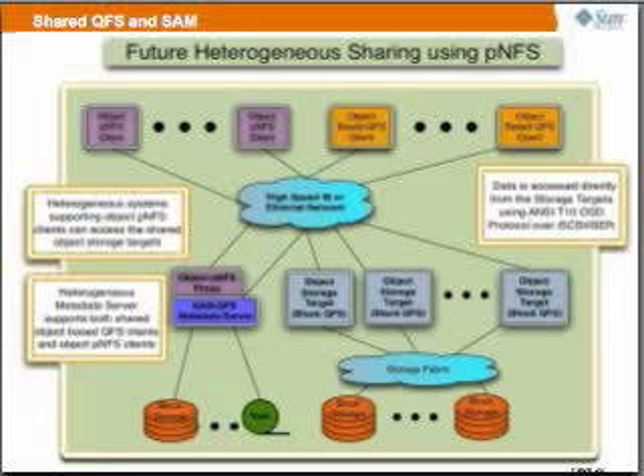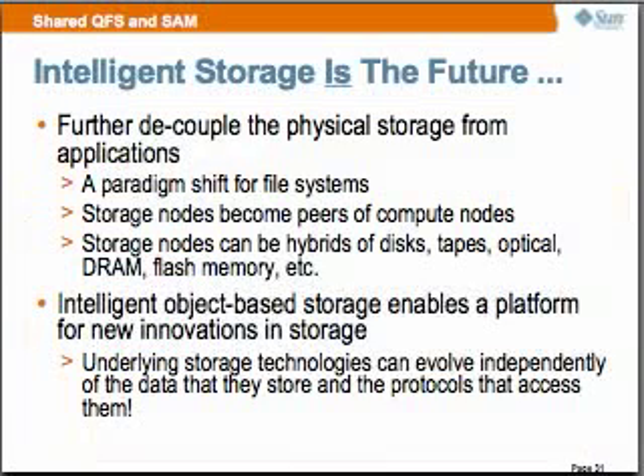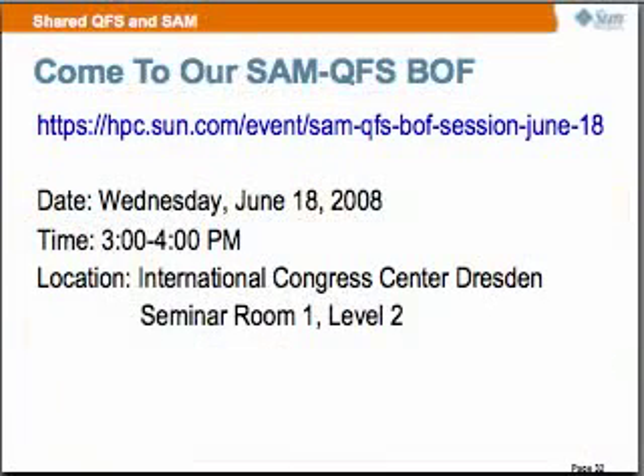I want to end by saying you're all welcome. We're having a BOF on Wednesday, June 18th, from 3 to 4, and we'd like you to come. Feel free to ask a lot of questions and deep dive on a lot of the stuff that we're doing. Thank you.